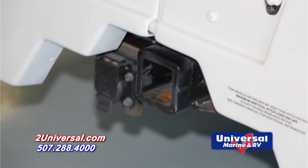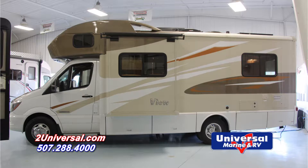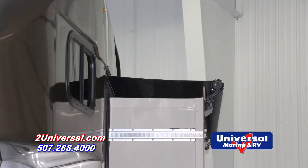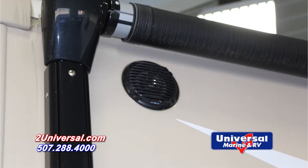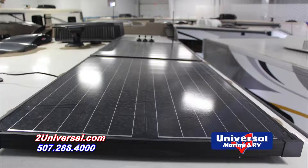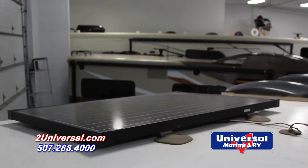This VIEW can also tow up to 5,000 pounds. The exterior of the 24V has many features including one slide with cover, power awning, exterior speakers, ladder to roof, back up camera, and three optional solar panels on the roof.